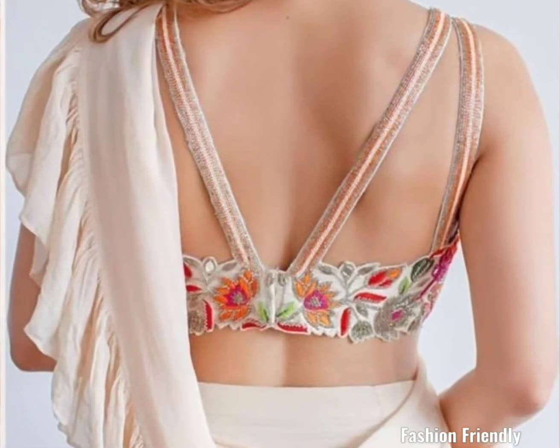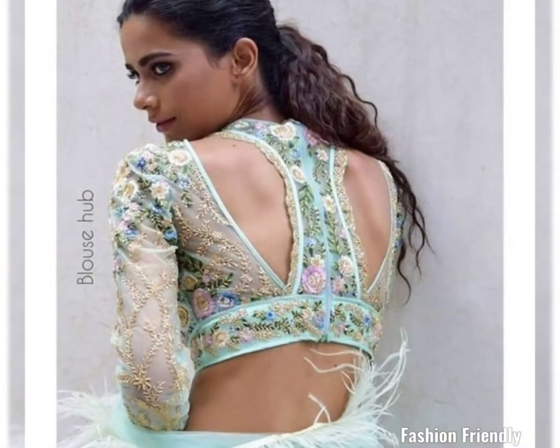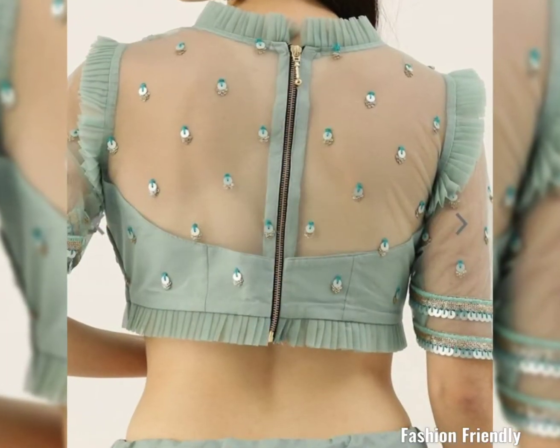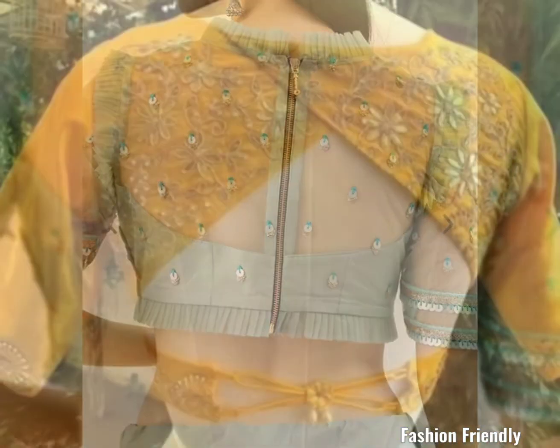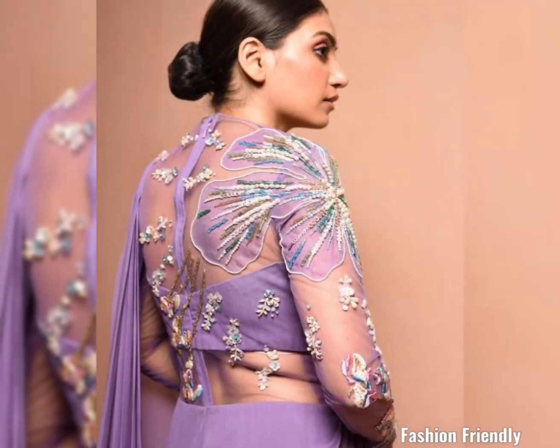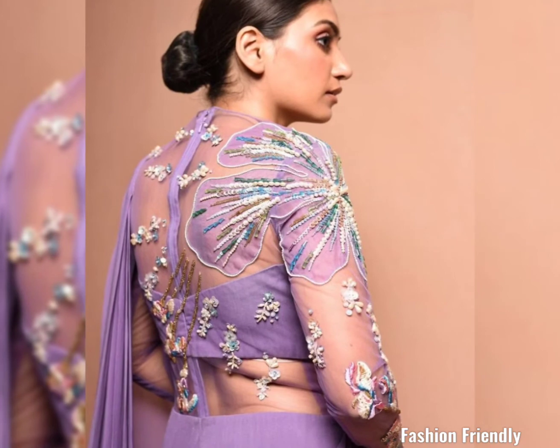Hey friends, welcome and welcome back to my channel Fashion Family. In today's video, I am going to take a lot of blouses and back neck designs. It is also a very stylish pattern for you.